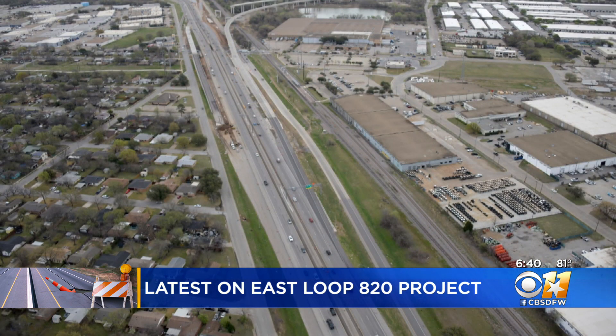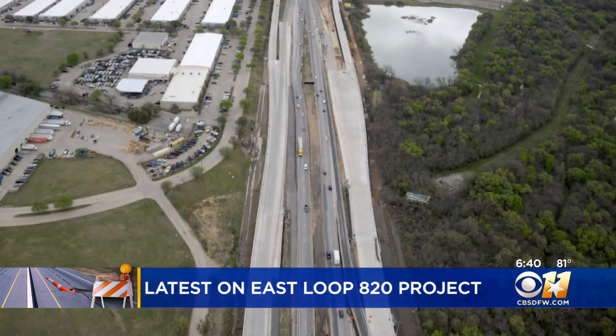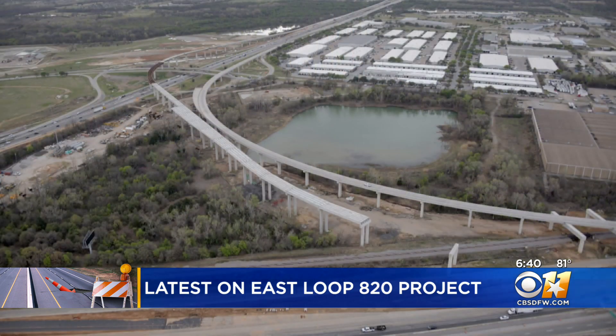They're adding lanes to East Loop 820 and 121 while also reworking service roads and creating new flyover ramps connecting 121 to and from East Loop 820. It's all in an effort to alleviate congestion on what is one of the state's most congested roadways. This is part of the Texas Transportation Commission's and the governor's Clearlanes initiative, where they go looking throughout the state, find those pinch points, and start construction projects to relieve congestion in those areas.